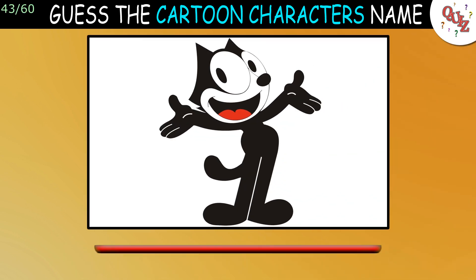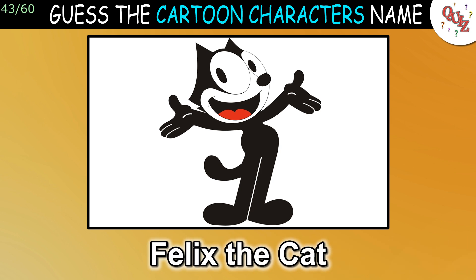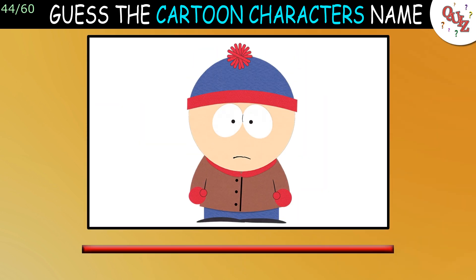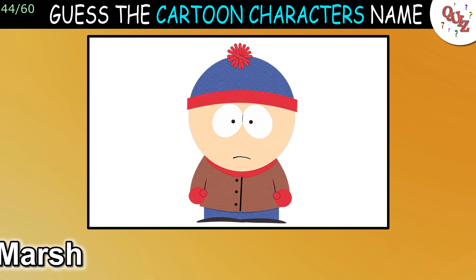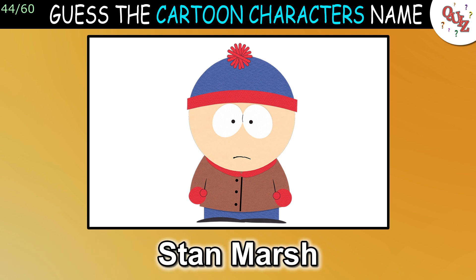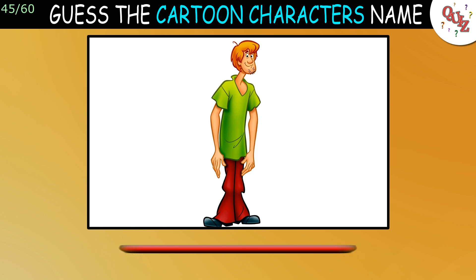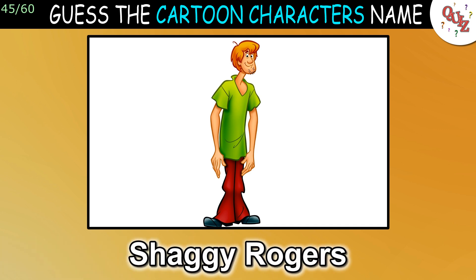Question 43: This might stump most of you. The answer is Felix the Cat. Question 44: Name this cartoon character. The answer is Stan Marsh. Question 45: Do you know him? The answer is Shaggy Rogers.